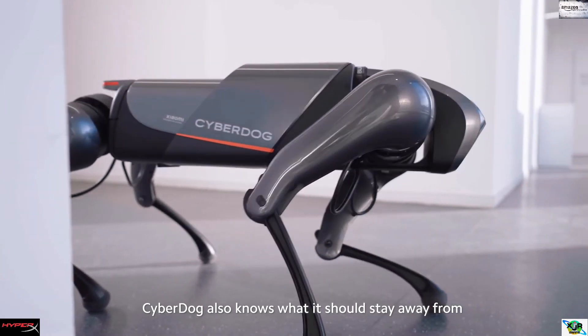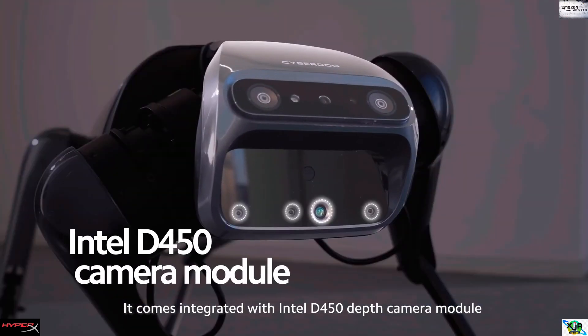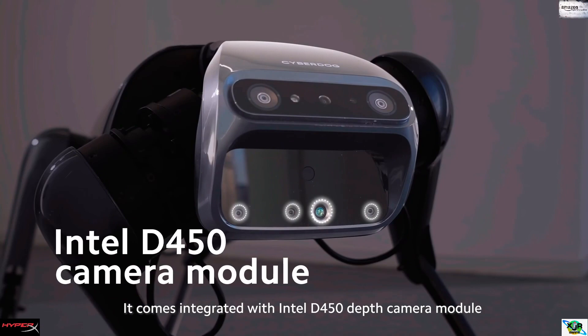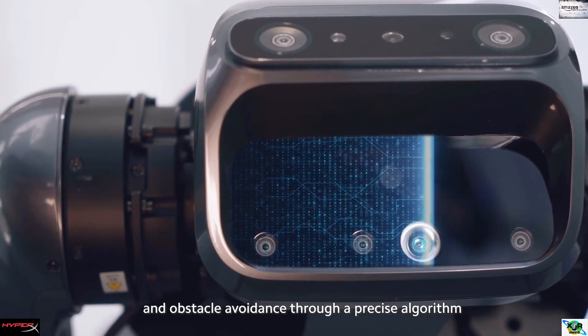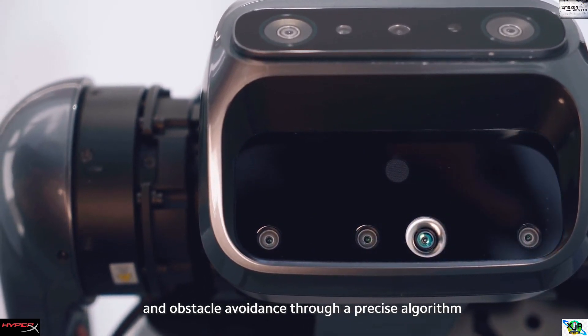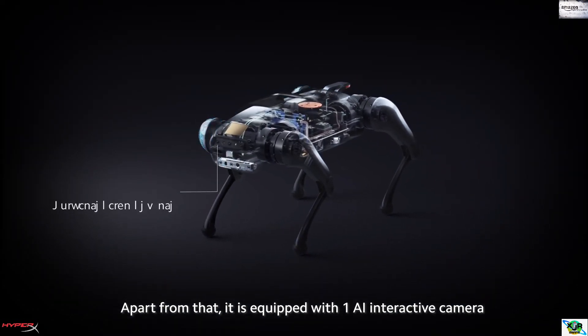CyberDog also knows what it should stay away from. It comes integrated with the Intel D450 Depth Camera Module, which can realize centimeter-level visual navigation and obstacle avoidance through a precise algorithm. Apart from that, it is equipped with one AI interactive camera,